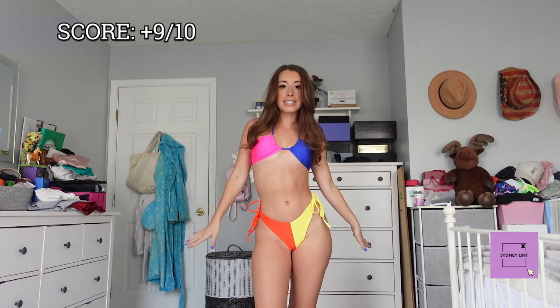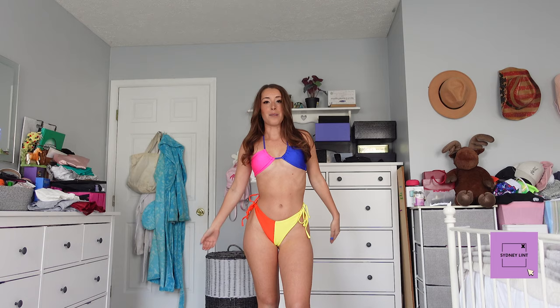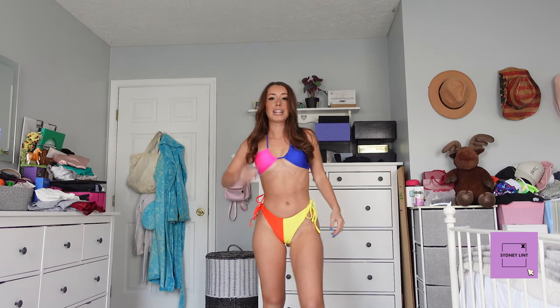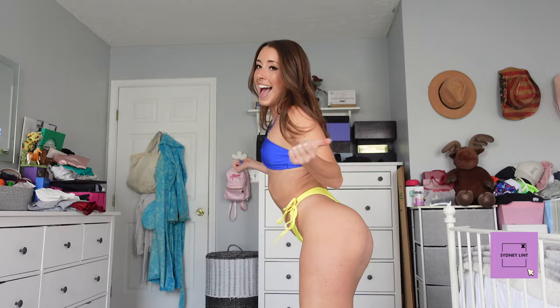I'm gonna give this one a 9 out of 10, I really like this one. It is a little outside of what I usually get just because it's so colorful, but I just wanted something different. It doesn't mean it's my favorite thing ever — I usually like solid colors — but I thought it'd be fun, and if I need something colorful, now I have it. You gotta keep it fresh, keep it new, move along with the times. So this is a 9 out of 10.